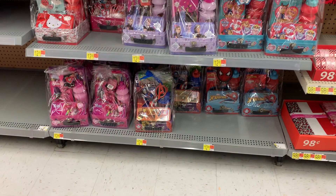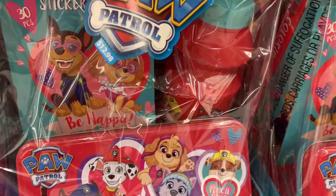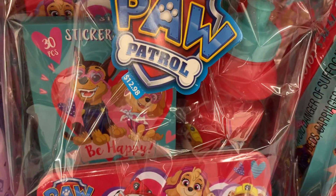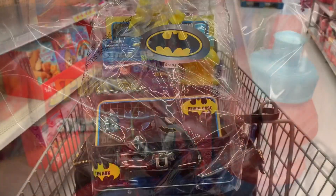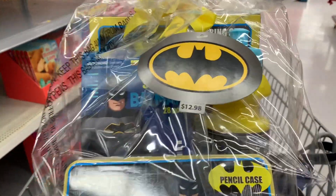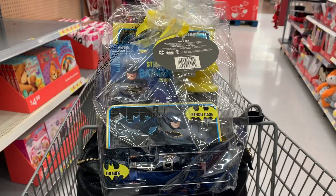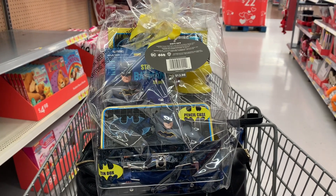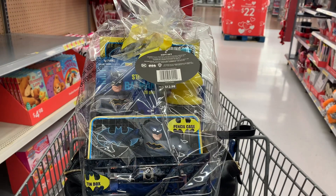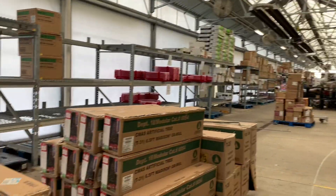Some items in the Valentine's section at Walmart are ringing up as clearance. In my store, some of these gift baskets are ringing up for $1.29 in the Walmart app. The Spider-Man basket and the Batman basket are both showing $1.29. I'm going to pick up one of each and take them to the register. Some people have no problem at the register; others have to price match to the Walmart app.